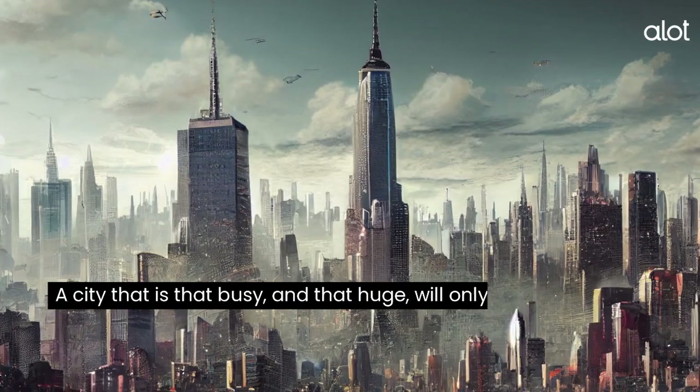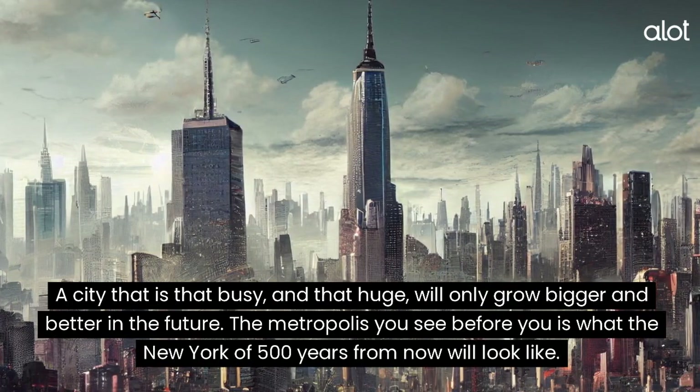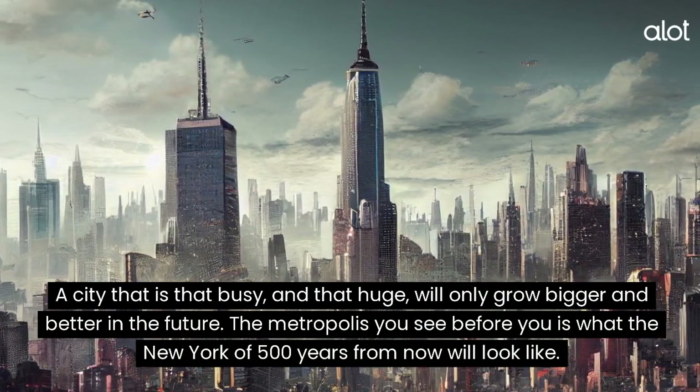New York City. A city that is that busy and that huge will only grow bigger and better in the future. The metropolis you see before you is what the New York of 500 years from now will look like.